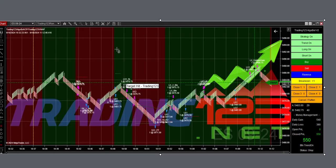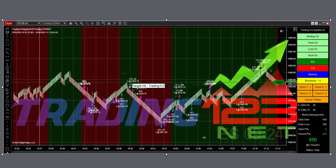Then we had one more ES trade. The market isn't really selling off, not really breaking out — it just kind of goes sideways. Stop here, profits here, profits there, and we get our $550 on two contracts. It's not that hard to make $550.